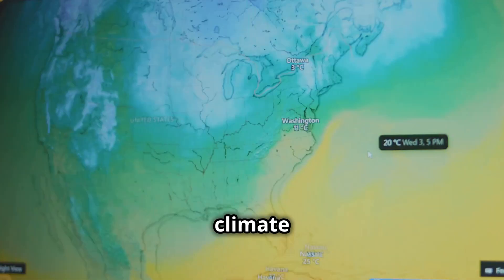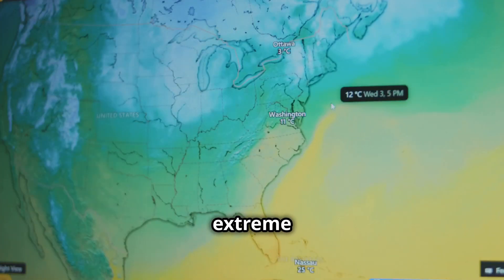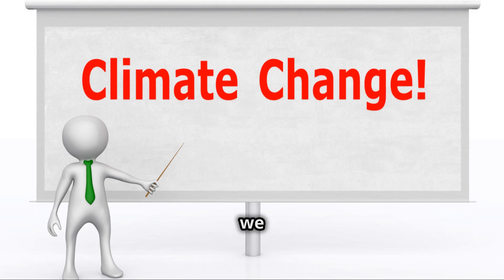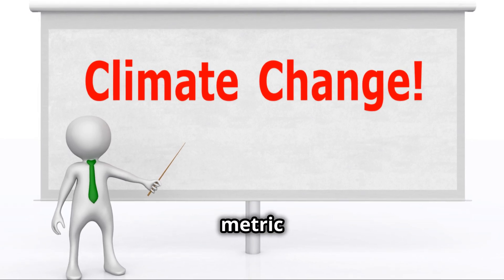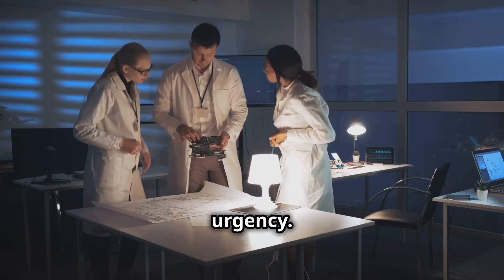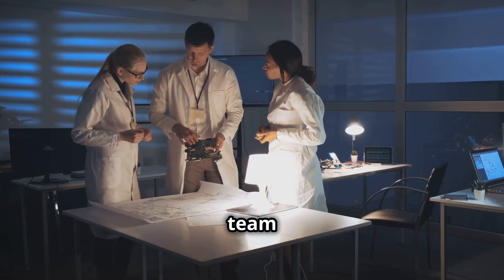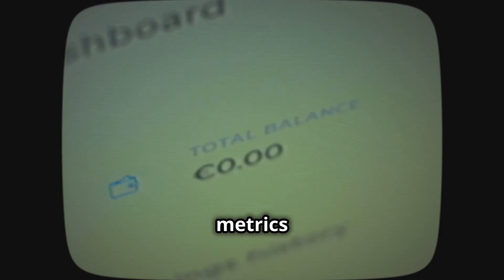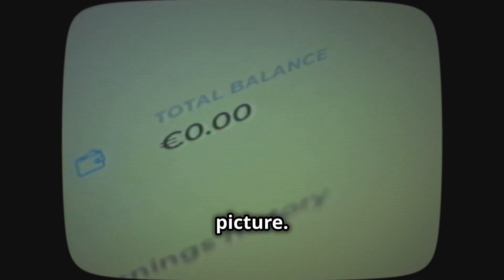Right now, climate change is causing more extreme weather, resource shortages, and displacing people from their homes. But we don't have that one simple metric to communicate its urgency. That's where Chris Demeyer and his team from UCL come in. They've developed a prototype dashboard with three key metrics to help us grasp the big picture.